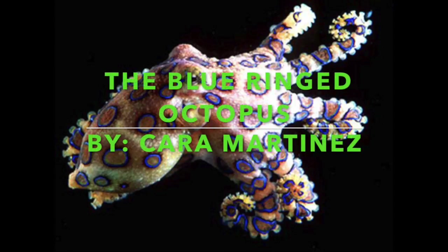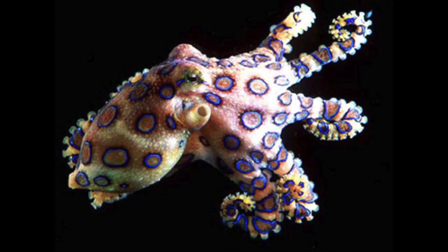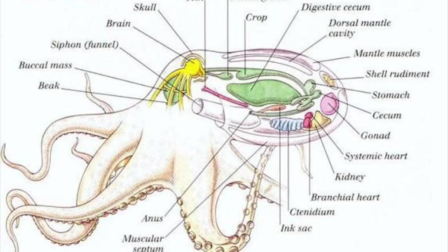The blue-ringed octopus, also known as the most deadly octopus in the world, lies in the kingdom Animalia, the phylum Mollusca, and the class Cephalopoda. It is similarly related to squid, cuttlefish, and chambered nautilus.